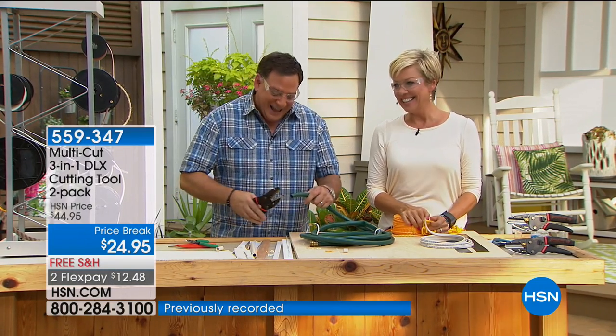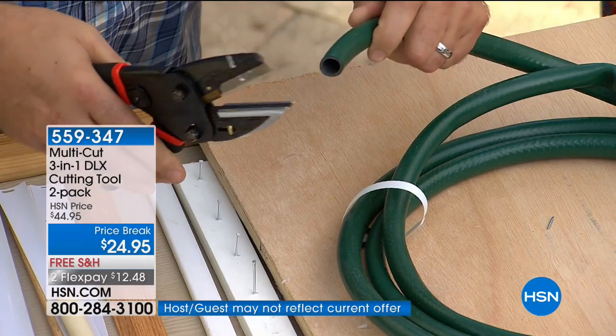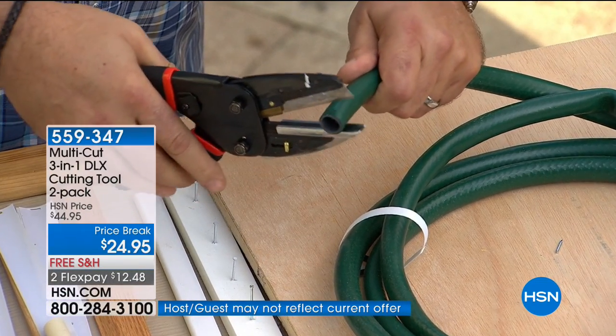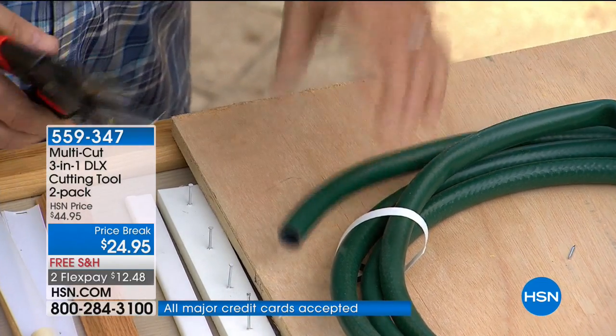A garden hose — watch how the multi-cut goes right through the rubber. Look how thick that is and boom, it's like a hot knife going through butter. After doing this for a while cutting all these things, you'd think my hand would get sore. Not at all. And you get two of them. I thought it was one at $20 off — it's both of those.